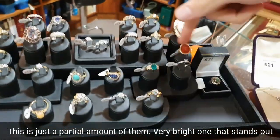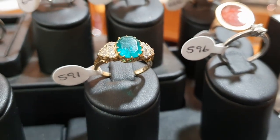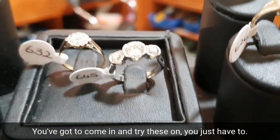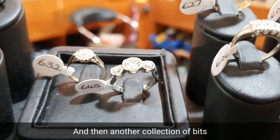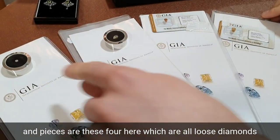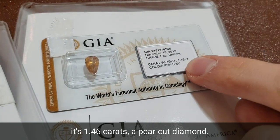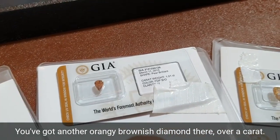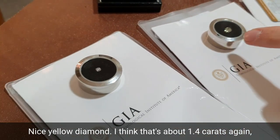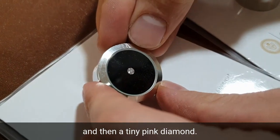A fantastic array of rings — this is just a partial amount of them. A very bright one that stands out straight away is that emerald ring with diamond shoulders, again from a local private vendor. There's a beautiful diamond trinity ring at the back here — you've got to come in and try these on. And another collection: four lots of loose diamonds, all different colours. You've got orangey-brown diamonds here — this one is 1.46 carats, pear cut. Another orangey-brownish diamond over a carat. A nice yellow diamond, about 1.4 carats, estimated at £700–900 — you wouldn't get that anywhere else. And then a tiny pink diamond, very unusual.